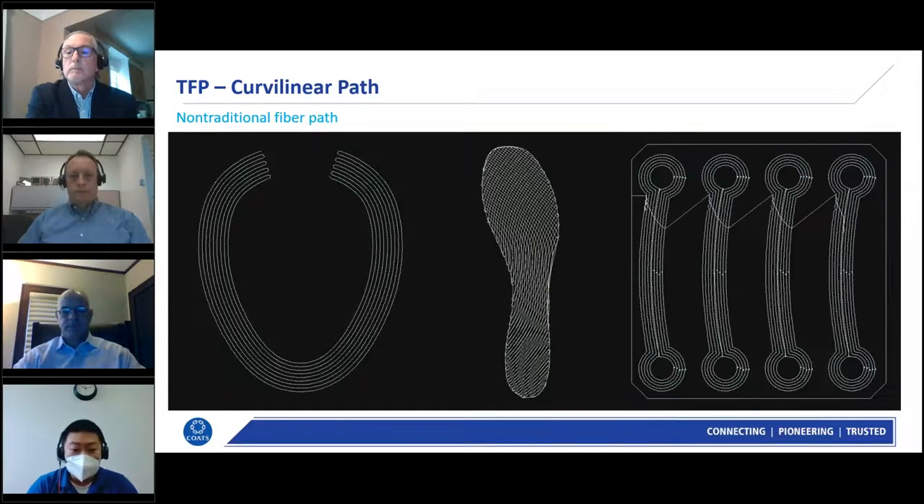With TFP, we are not limited to traditional straight lines. Just like a 3D printer, we can just as easily follow curved paths. The example on the right specifically highlights how we can lay continuous fiber around fastener features to greatly increase the effective hoop strength of the overall part.